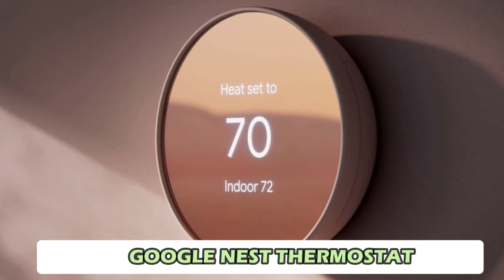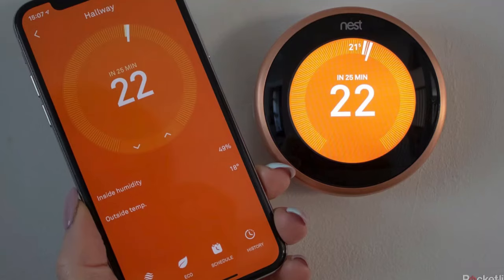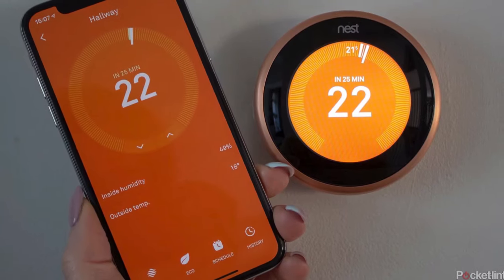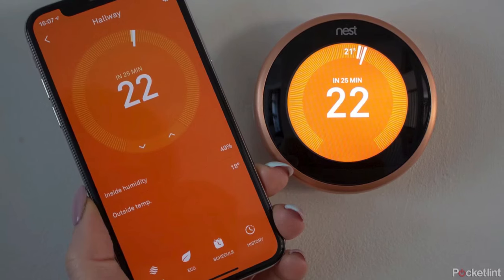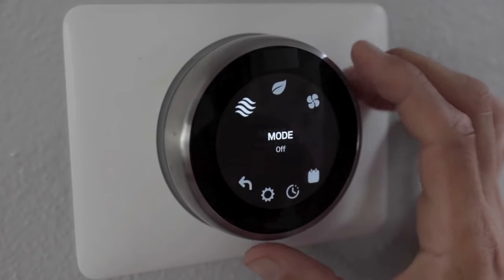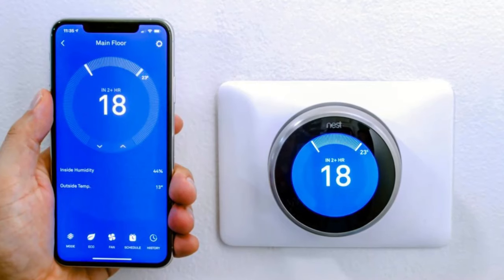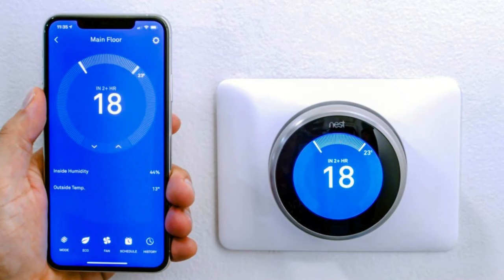Number 9: Google Nest Thermostat. The Google Nest Thermostat is a top choice for energy-efficient home automation. With its Energy Star certification, this smart thermostat optimizes your home's heating and cooling to minimize energy consumption. It automatically turns off when you leave, preventing wasted energy. Plus, you can control it remotely using your smartphone, tablet, or laptop, ensuring your home is always at the perfect temperature while saving energy.